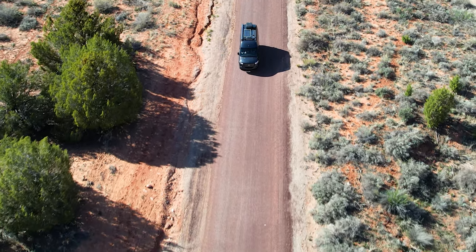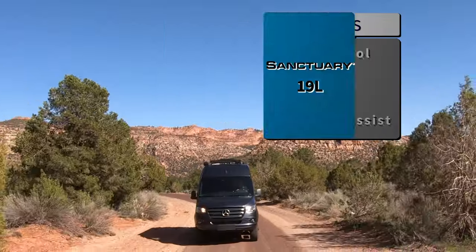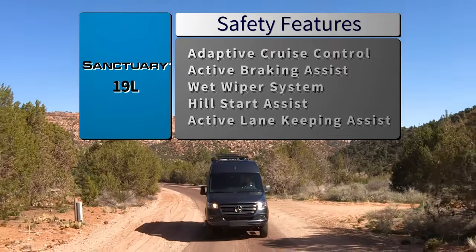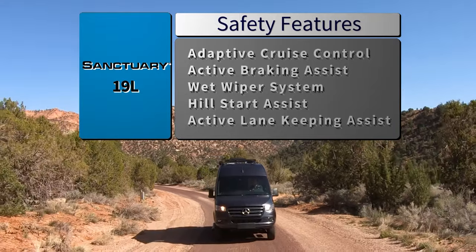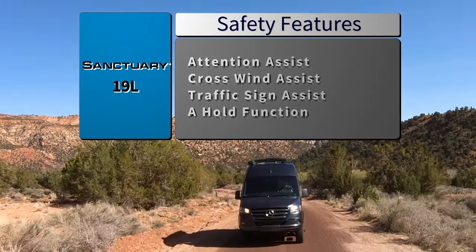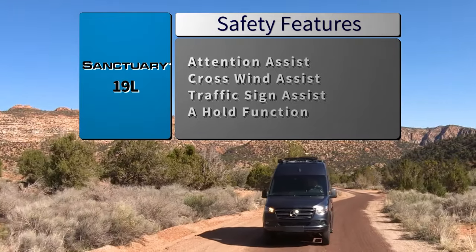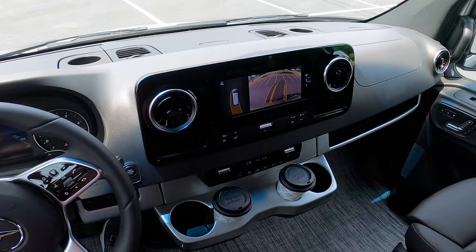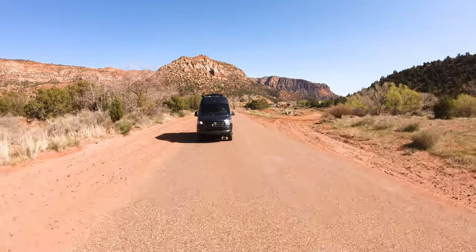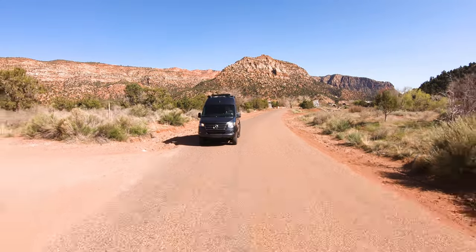When you are on the road, this camper van has your back in the safety department. The Sanctuary comes standard with adaptive cruise control, active braking assist, a wet wiper system, hill start assist, active lane keeping assist, attention assist, crosswind assist, and traffic sign assist. There is even a hold function so you can take your foot off the brake and stay stopped when you are stuck in traffic. The backup monitor has grid lines on the screen to help you slip into tight spots, and to make sure you can bring along what you want, you have a 3,500-pound hitch with a 7-pin connector.